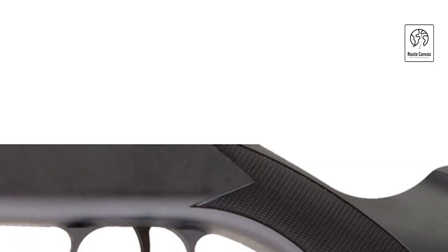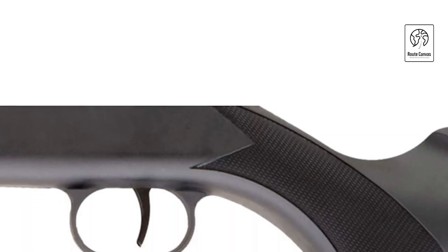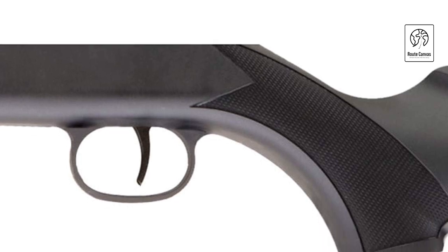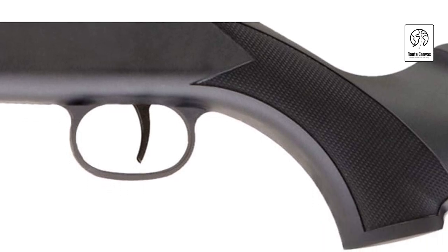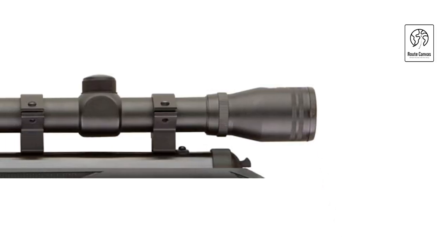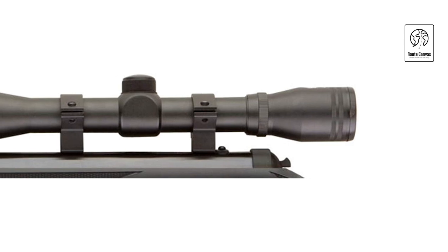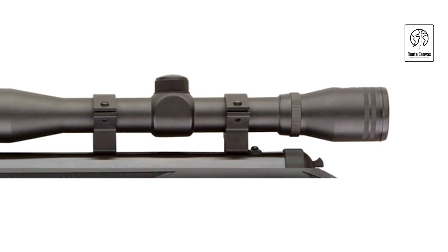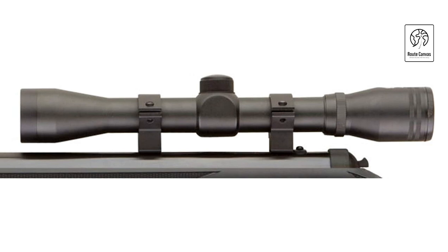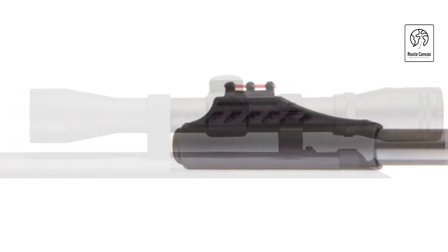Umarex Ruger Blackhawk. This .177 caliber air rifle boasts a velocity of 1,000 feet per second, making it ideal for both target shooting and small game hunting. Powered by a spring piston mechanism, it delivers consistent power and accuracy with every shot. The rifle features fiber-optic sights for enhanced aiming precision in various lighting conditions and is equipped with an all-weather composite stock, ensuring durability and reliability in any environment.